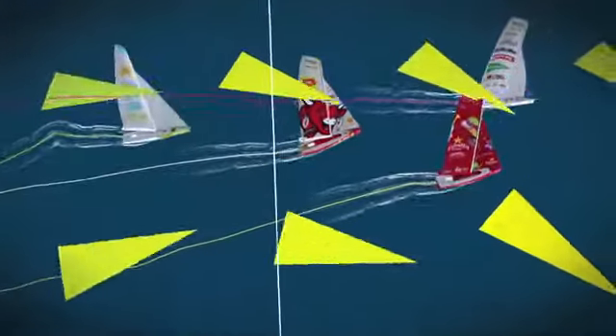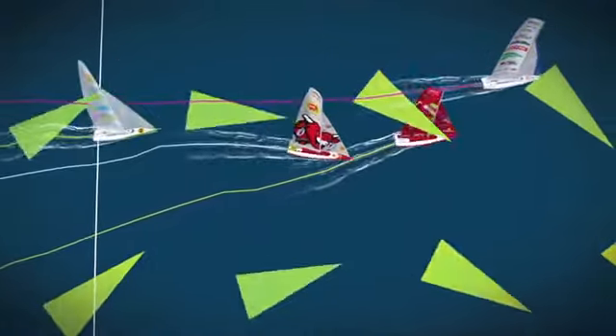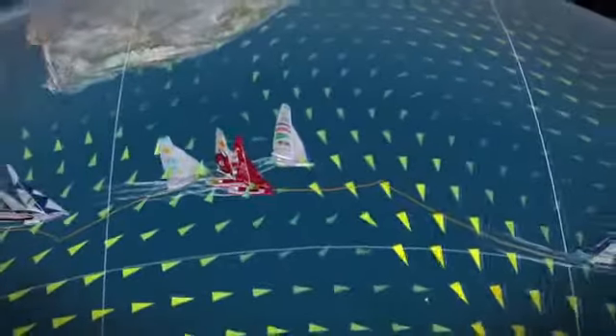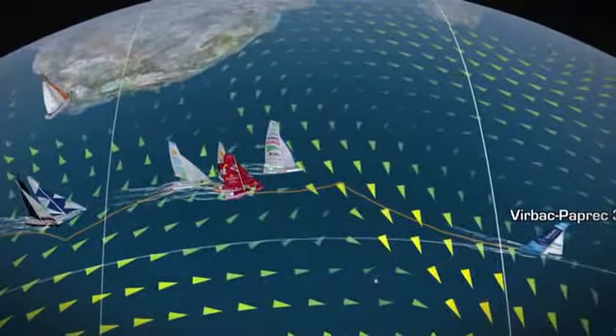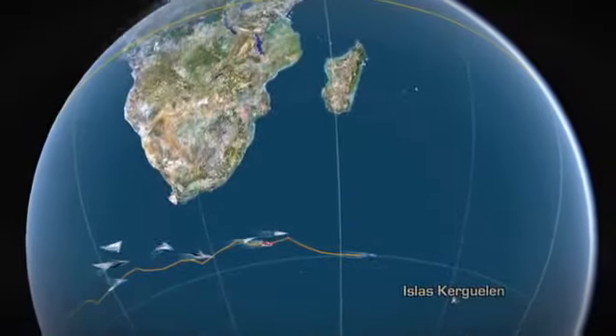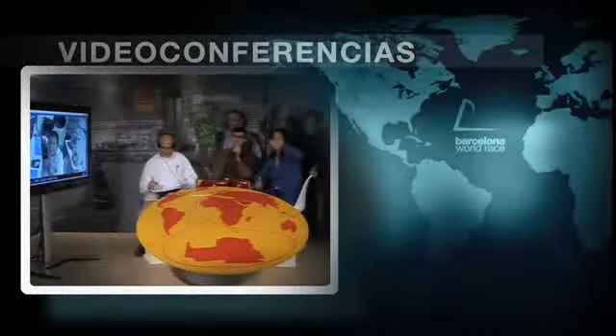Una de las grandes batallas se centra hoy en el Grupo Bell y el Estrella Damm. La tercera posición está en juego. Esta mañana solo les separaban 18 millas. Momento meteorológicamente complicado para el Birba Paprec 3, que tiene que pasar la puerta de seguridad de Crocet.